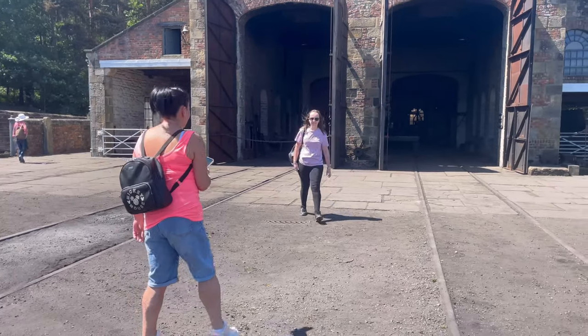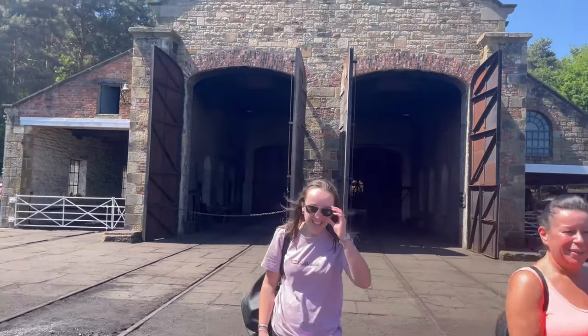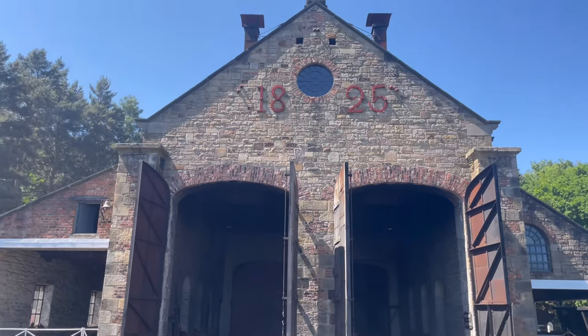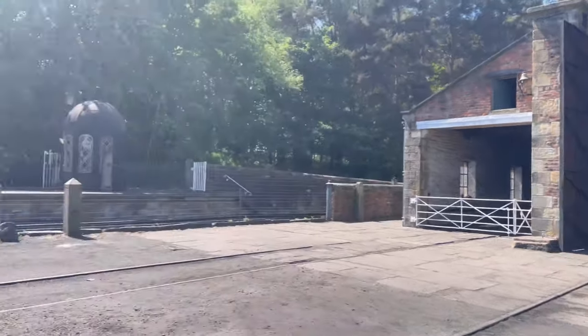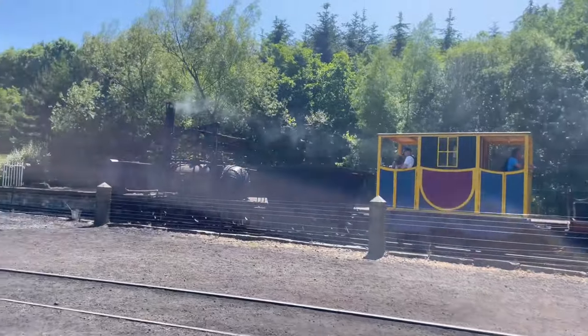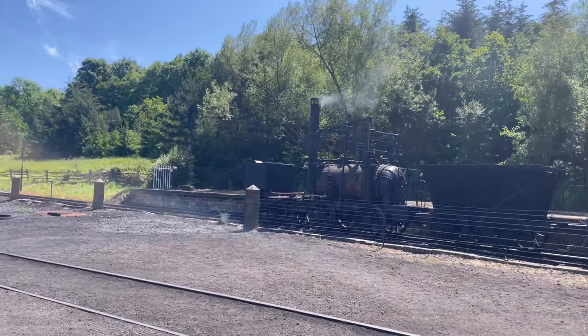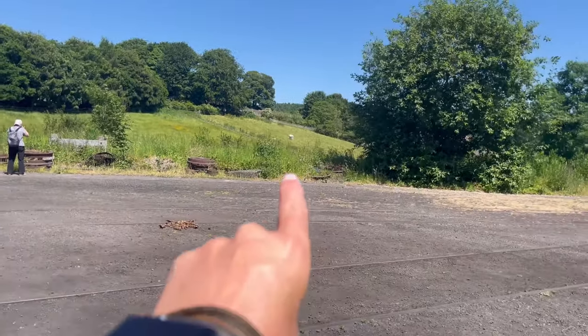Back in 1885 - this is where the steam trains are kept, and we actually have a working steam train waiting to take people around to the village. But we are not going that way, we are going back out and going down there.